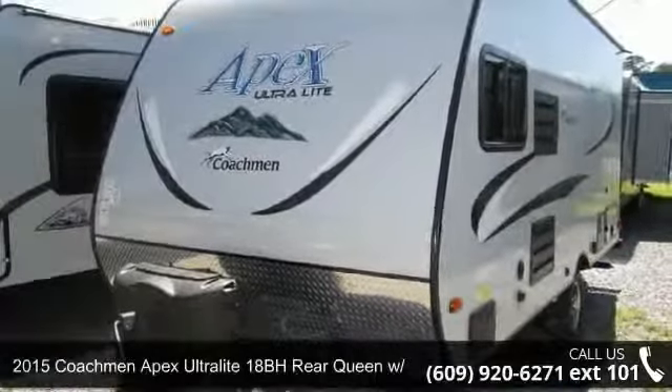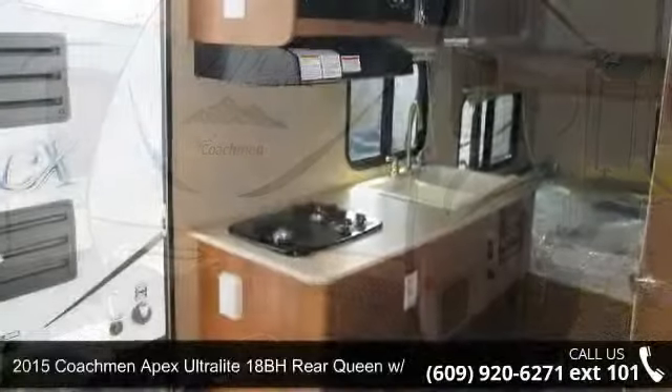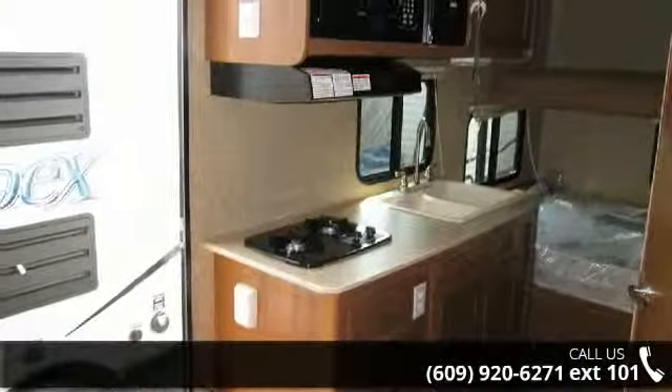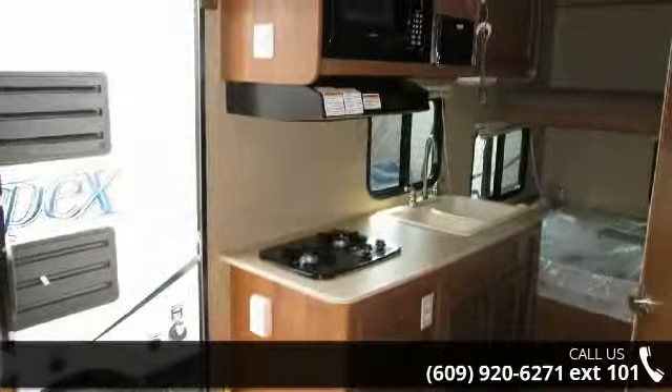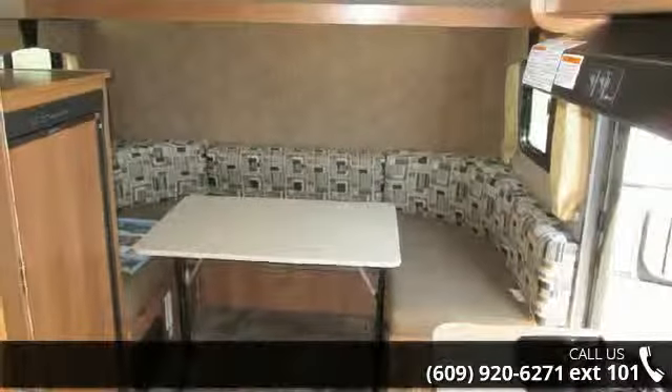Begin an adventure with this 2015 Coachman Apex. If you are looking for an RV with quality construction and ease of towing, this may be the one. Perfect for vacationing, adventuring or just relaxing, this travel trailer awaits you.